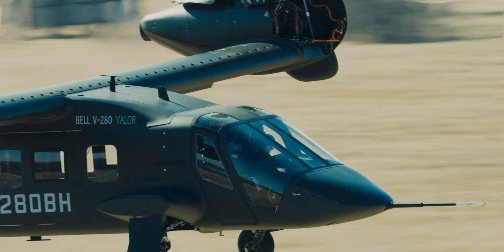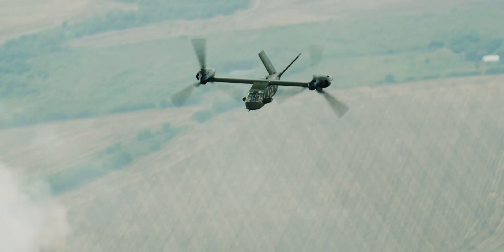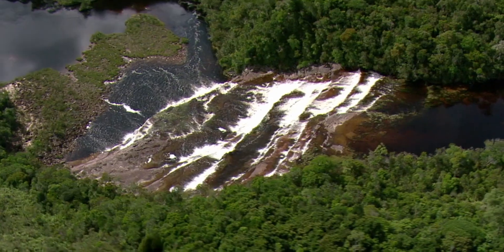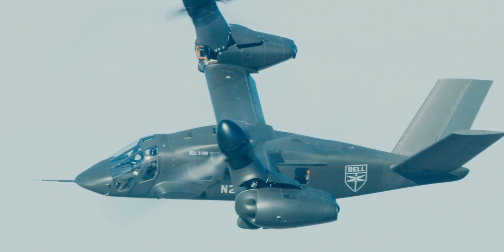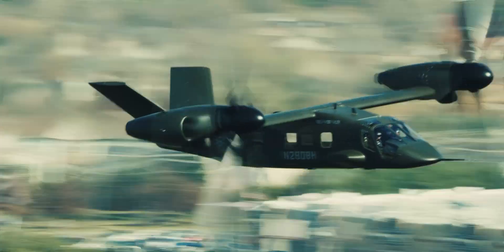The future long-range assault aircraft is really the Army's Black Hawk replacement. It is an air assault capability that can go twice as far and twice as fast, and incorporates a modular open systems approach to its architecture for its mission systems. With the application of fly-by-wire technology, we were able to demonstrate in the V-280 Valor joint technology demonstrator the capability to fly autonomously and give the operator and the customer the flexibility to decide how much autonomy they want.